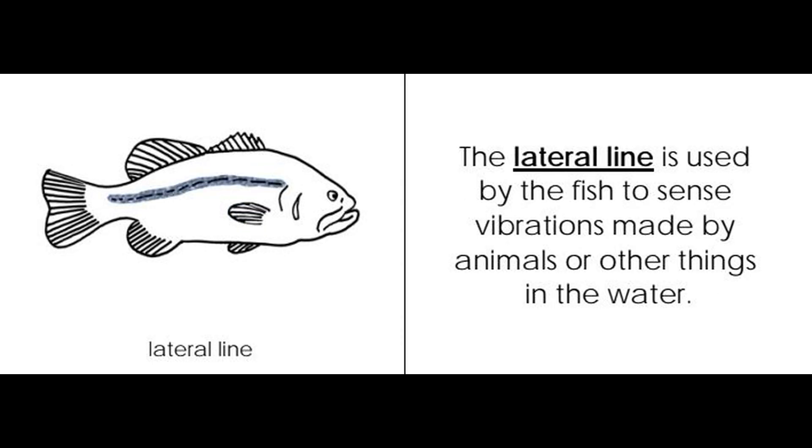Lateral line. The lateral line is used by the fish to sense vibrations made by animals or other things in the water.